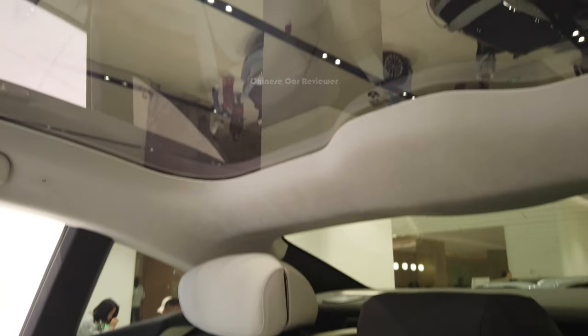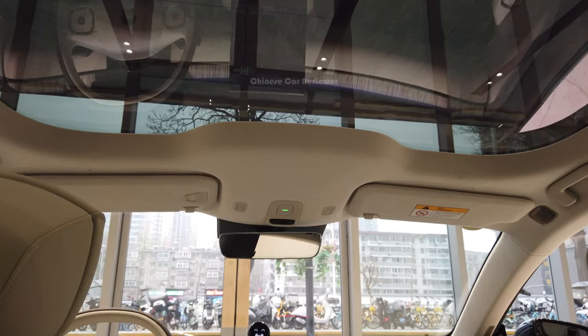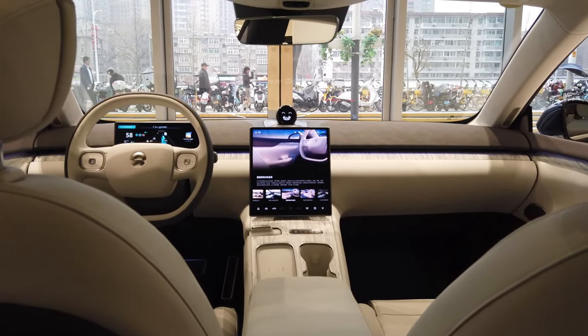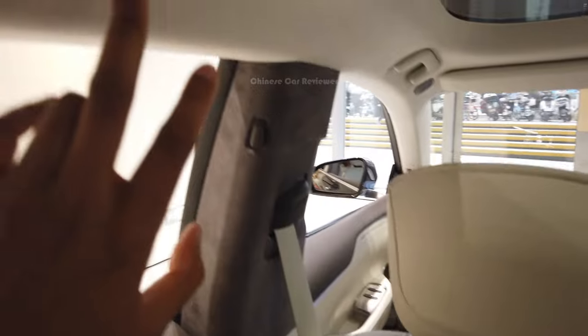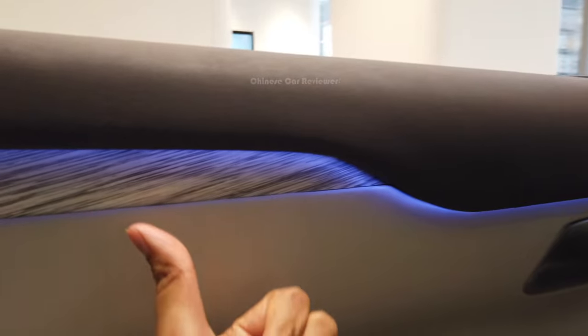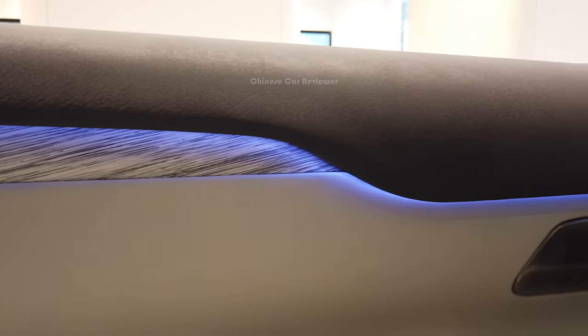Let me show you the top — we got a big sunroof. If you see the interior from the second row, it's a very luxury vehicle, no doubt about it. These are all Alcantara materials, and here we got the Napa leather. There's also a light which you can touch to open, and you can change the color through the screen to make it more colorful.